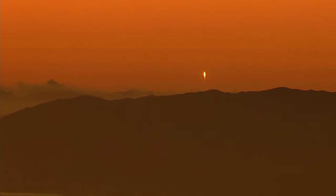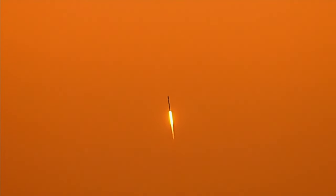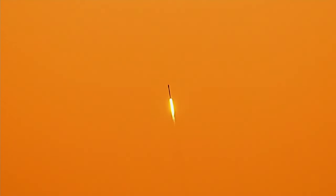We have liftoff of the Falcon 9 rocket launching 22 Starlink satellites into orbit. Just after 10 seconds after launch, that rocket is already at 100 miles an hour, passing 1,000 feet. After 20 seconds, that rocket is going 200 miles an hour, passing 2,500 feet.